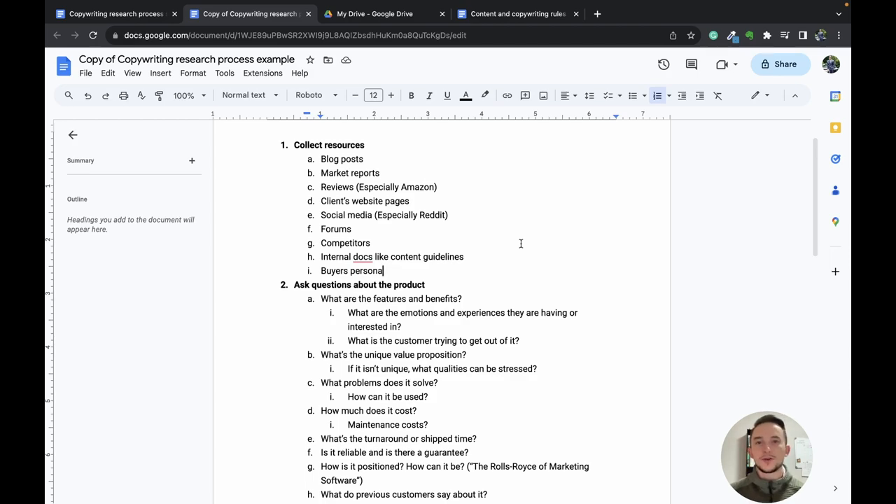When you're writing, you can constantly go back to your research to make sure you're referring to the right information, talking to the right audience, and positioning yourself better than what else is on the market. In this example, we'll pretend we're writing sales copy for a local home renovation company. I have a document I personally use that outlines the different resources to collect, the questions to ask about the product and competitors, and how to put it all together. The first things to collect are blog posts, articles, market and industry reports, reviews — especially on Amazon and Google — client website pages, social media, forums, competitor research, internal documents like content and branding guidelines, and a buyer's persona.